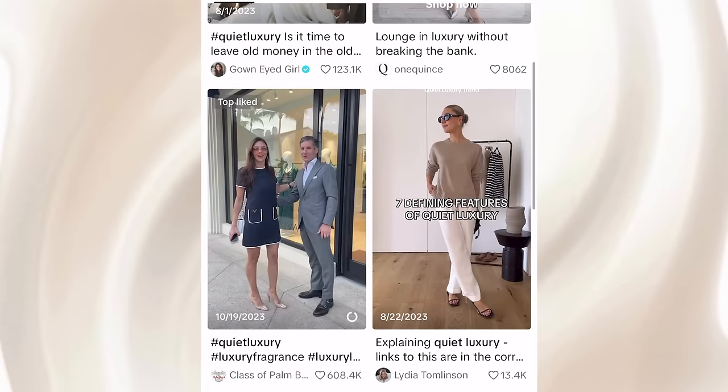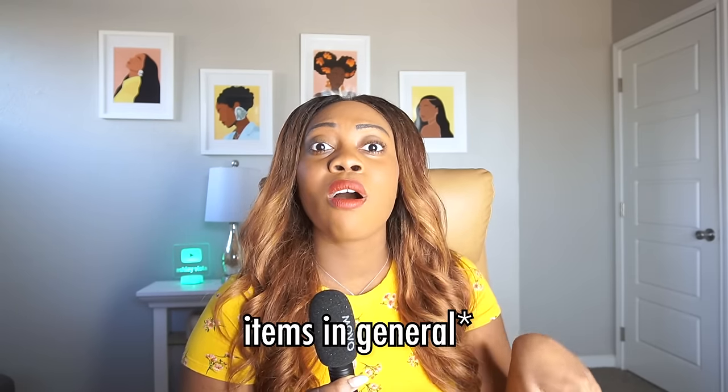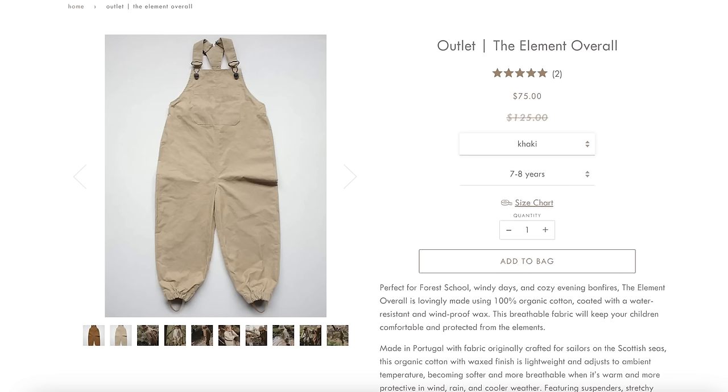The sad beige mom trend goes beyond individual choice. There's also a sense of moral posturing and classism that comes with it as well. There's a parallel between this trend and the quiet luxury trend that gained popularity last year — this idea that colorful and more animated clothing is loud and gaudy compared to neutral-toned items. Many beige moms are bashing bright-colored toys saying they cause over-stimulation and that the beige aesthetic is best for children. And not to mention, a lot of the products that go viral in beige mom circles are very expensive — like $75 children's overalls, originally $125, described as being made in Portugal with fabric originally crafted for sailors on the Scottish seas.